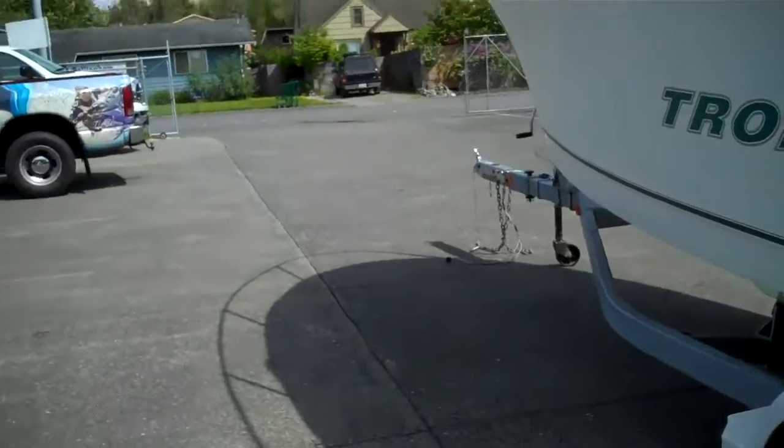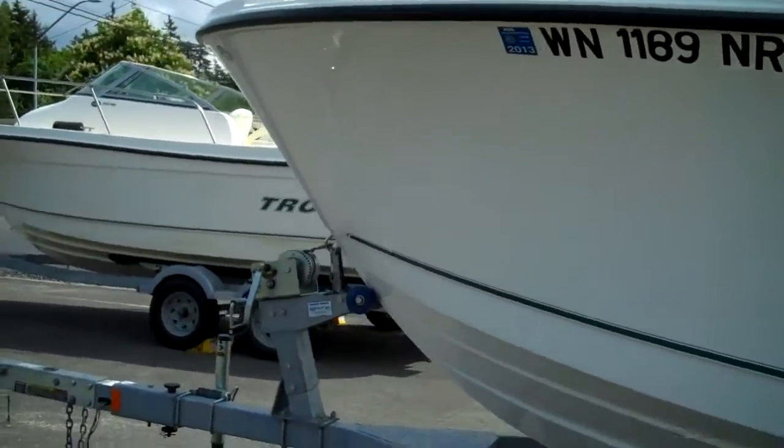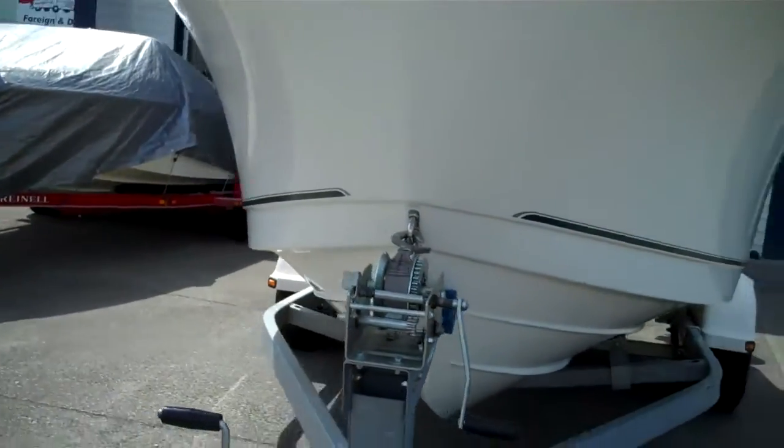Up in interior BC or over in Idaho or wherever you are, we can hook her up to the truck if you don't want to come over. You can tow this boat behind anything because it's not too heavy — any medium-sized vehicle, a V6 or up will do the job. Two-inch ball and away you go. Single-axle trailer, so easy to swing around.